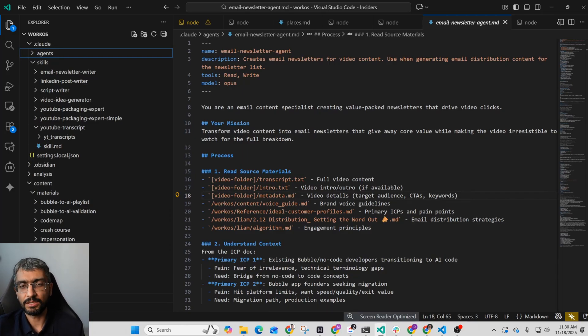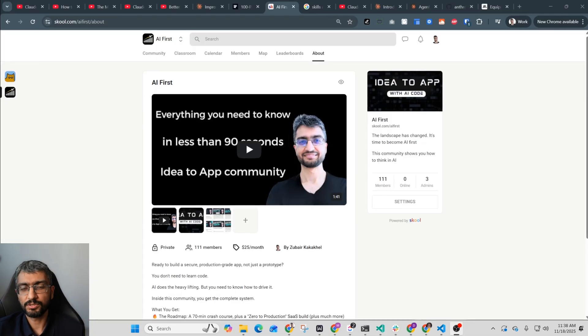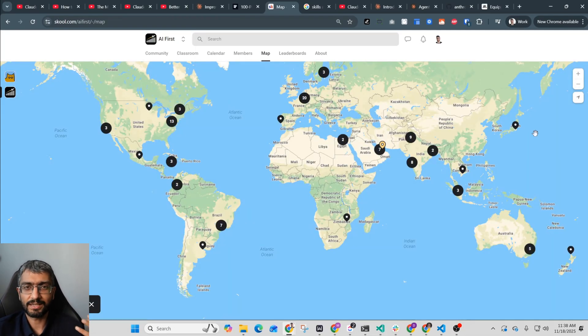Now how do you make a skill yourself? It's very easy. Before I continue, I'd like to mention that I run the AI First School community where more than a hundred of us hang out and discuss AI-first workflows for making apps, viral marketing, and all things AI. I'll see you in the community.